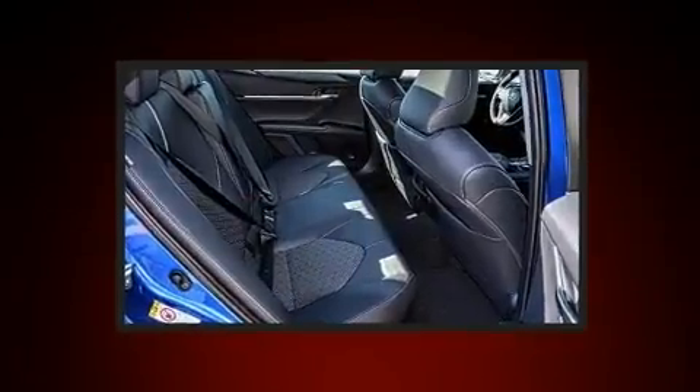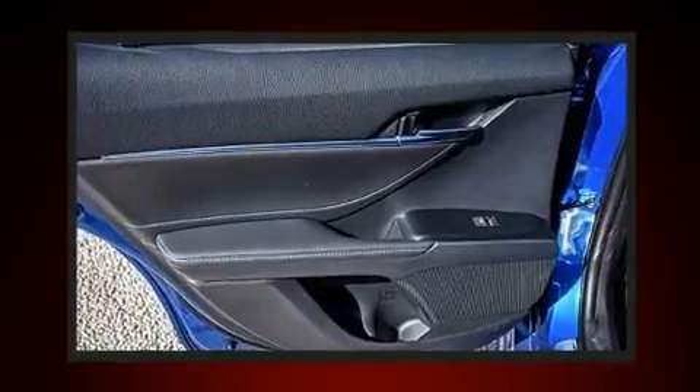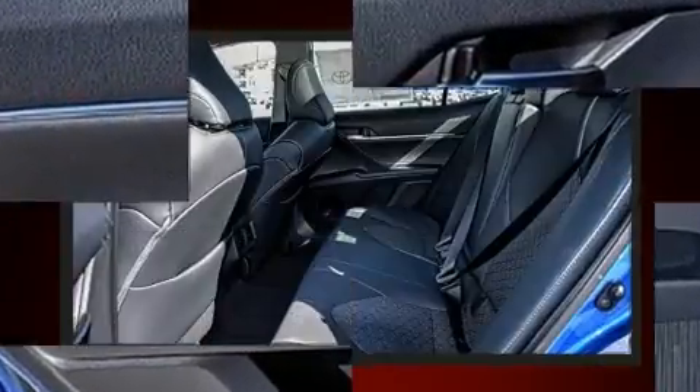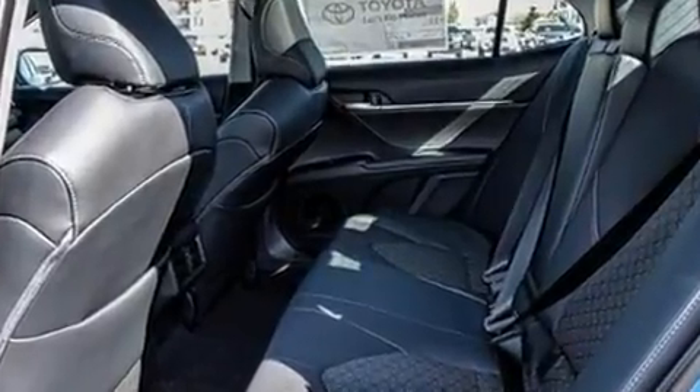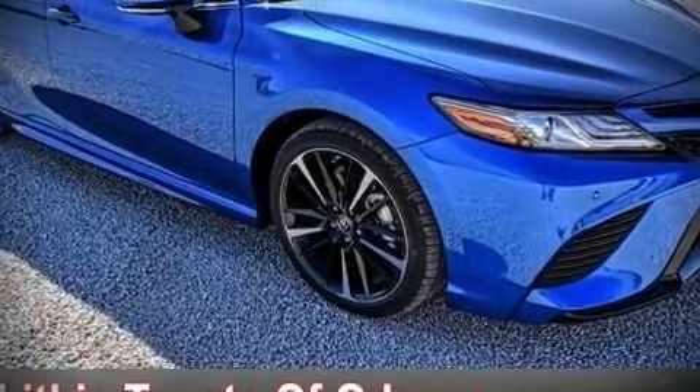Toyota ensures the safety and security of its passengers, with equipment such as front and rear side impact airbags, an emergency communication system, and four-wheel disc brakes with ABS. Adaptive Cruise Control maintains a preset distance behind the car ahead of you, simplifying highway driving and enhancing safety.